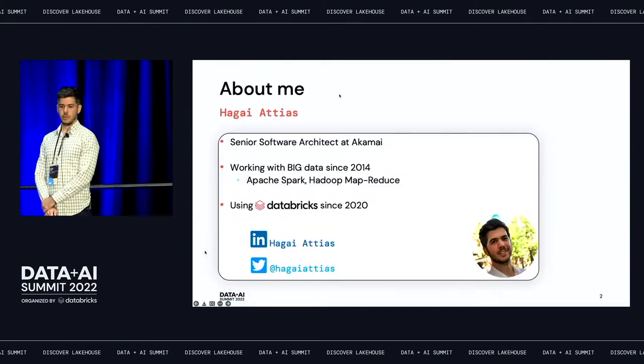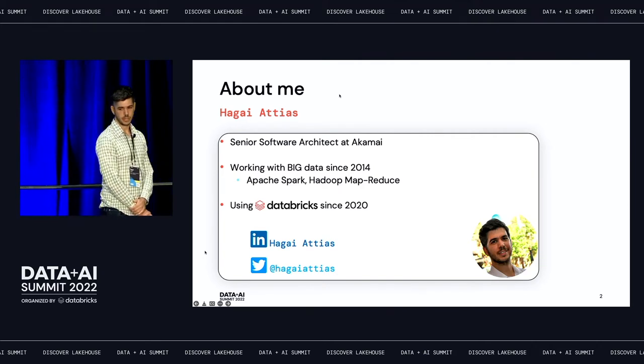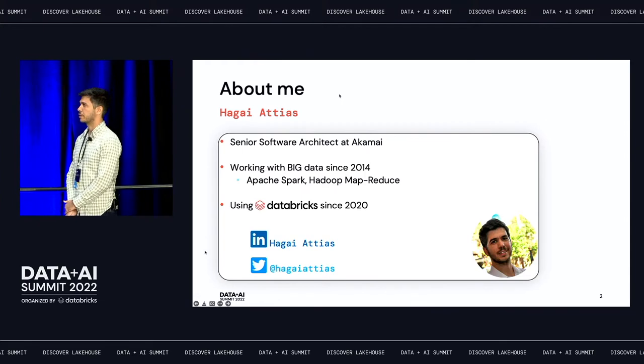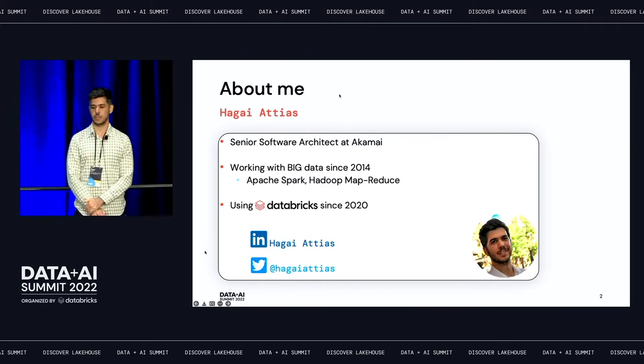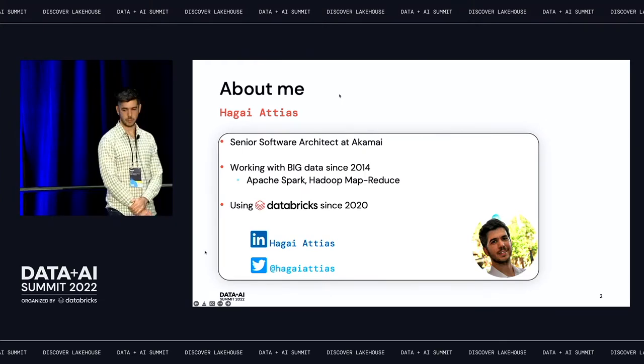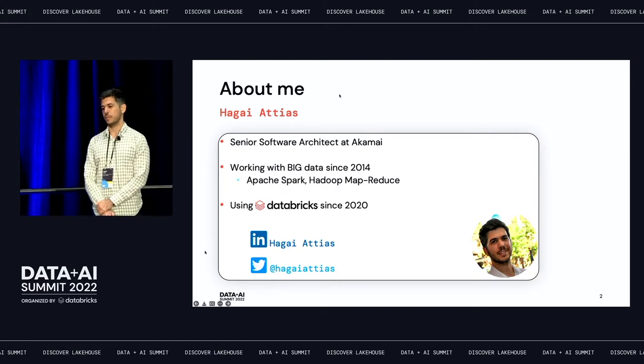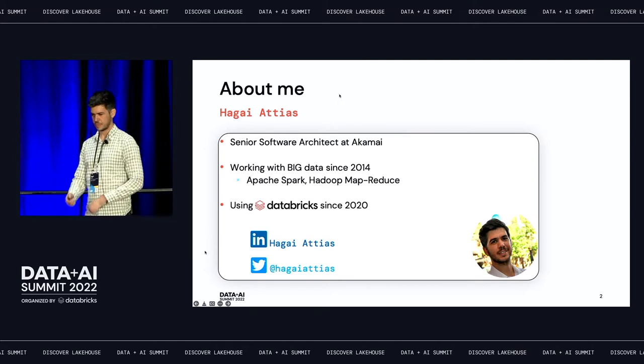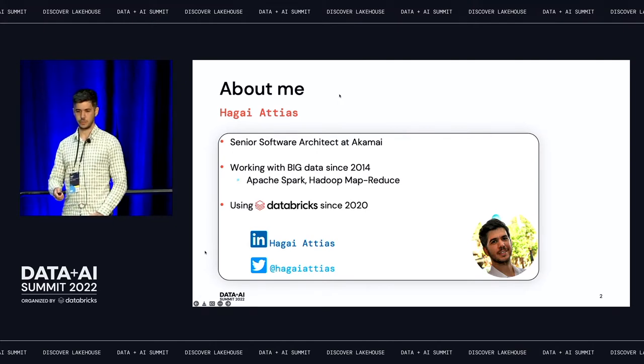A little bit about me. I'm a senior software architect at Akamai. I've been working with big data since 2014, mainly on Apache Spark and also some Hadoop MapReduce in the early days. I've been using Databricks since 2020. If you want to connect with me, feel free to reach out — I'd love to talk to you.